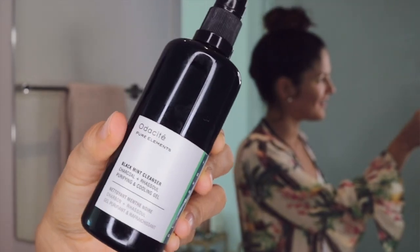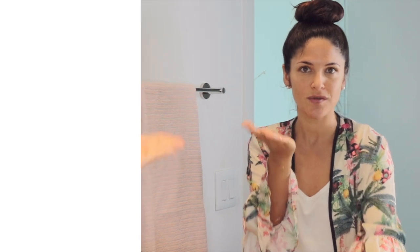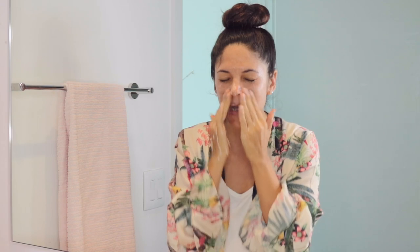First thing in the morning, I'm using the Audacity Black Mint cleanser. This has rasul clay and activated charcoal — it is actually black. It comes in this beautiful UV glass bottle. In green beauty, they tend to not use a lot of preservatives, so they'll use UV glass so the product doesn't go bad. It makes a really cool, very light, gentle foam. I'll wash my face quickly in the morning — I try not to do too much since I don't have a lot of product on my face from just waking up. I love the mint because it's bright and wakes you up. I'll focus on any areas with buildup or oils, like between the eyebrows.